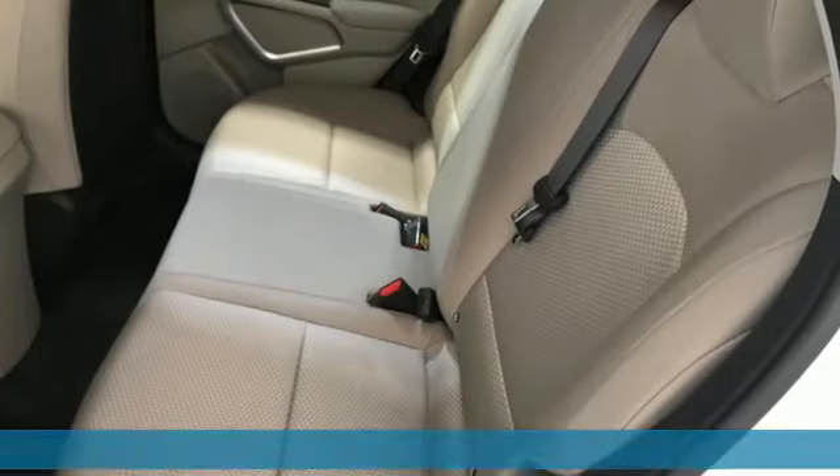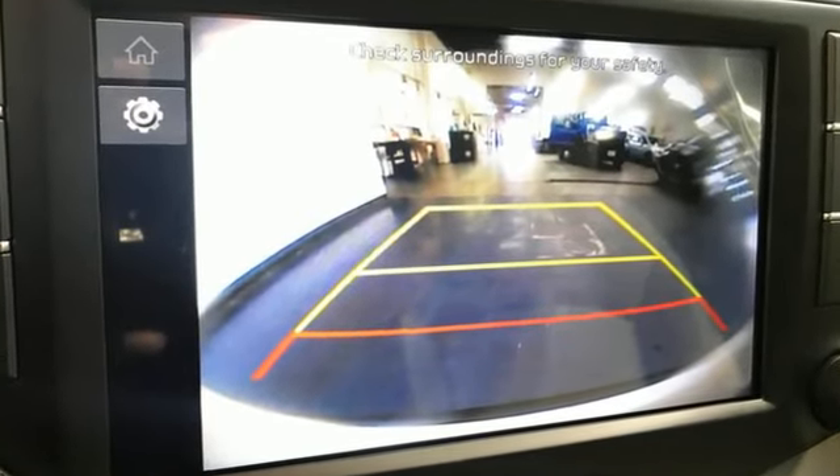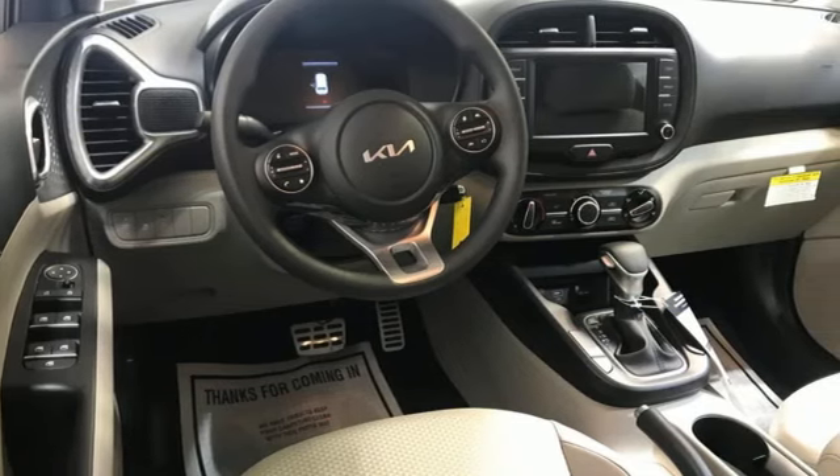It comes with all the amenities you need: inline four-cylinder engine, dual zone climate control, streaming audio, and manual tilting steering column.